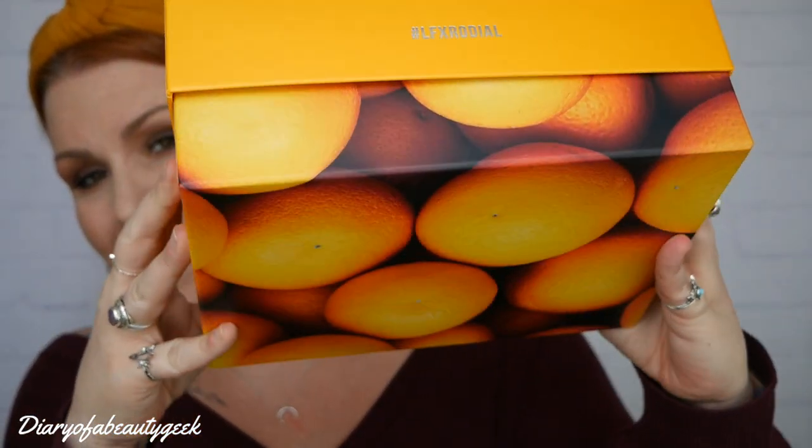This is what it looks like. As you might have guessed, it's all to do with vitamin C. All the products that are inside this box are all by the brand Rodial and it's six products from the vitamin C range.